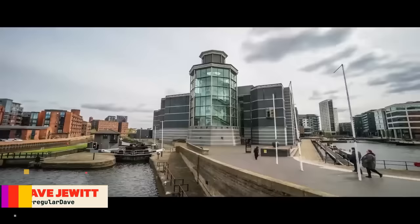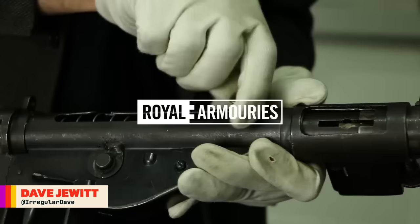This is Jonathan Ferguson, the keeper of firearms and artillery at the Royal Armouries Museum in the UK, which houses a collection of thousands of iconic weapons from throughout history. And on this week's episode, we're taking a look back at some of the most cursed weapons to have broken poor Jonathan's brain across 2023.